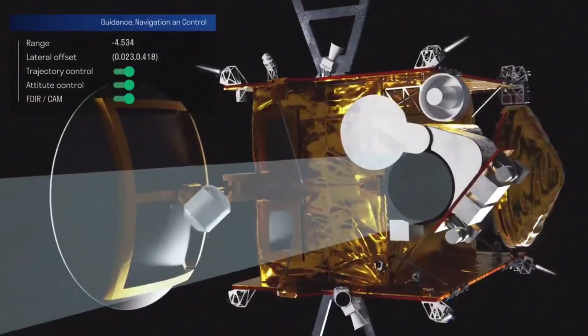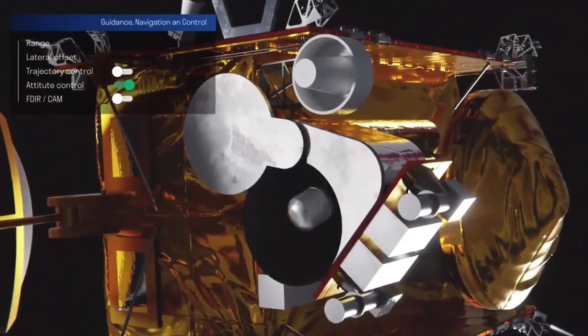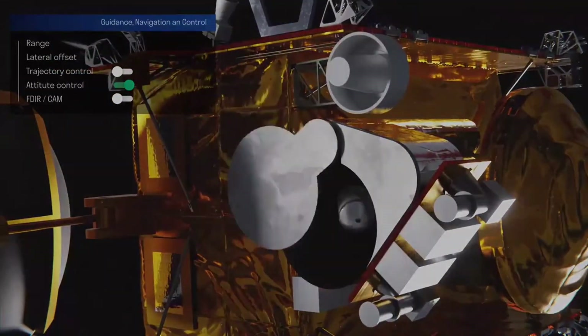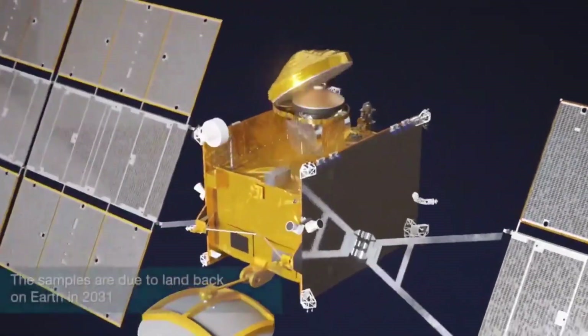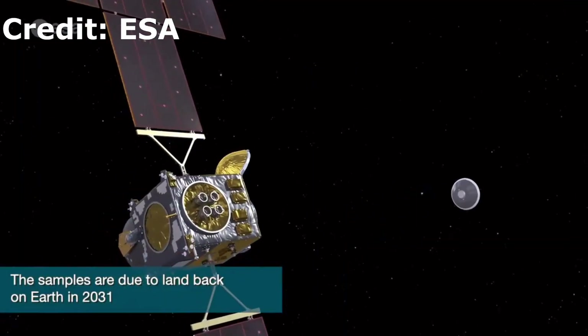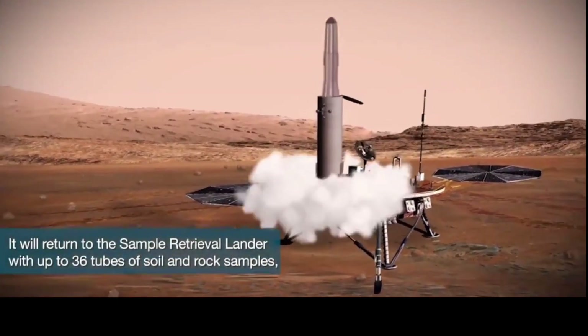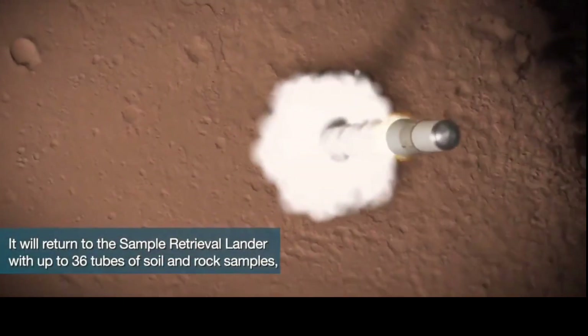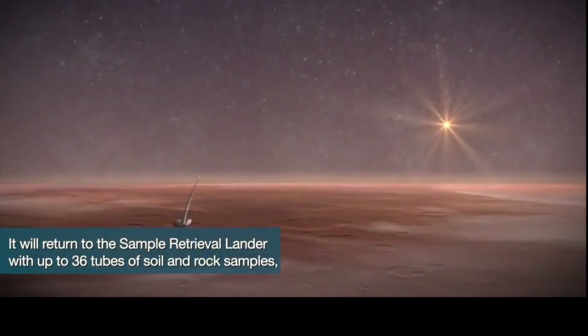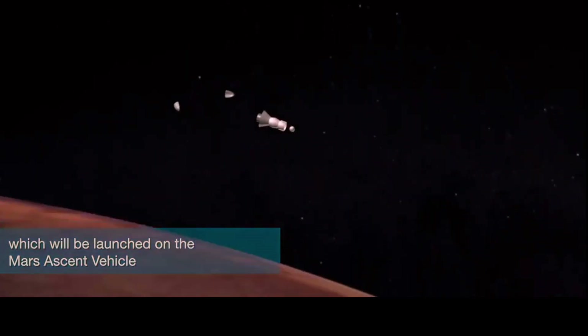The samples collected by Perseverance during its exploration of an ancient river delta are thought to present the best opportunity to reveal the early evolution of Mars, including the potential for life. The Mars Ascent Vehicle will play a key role in the Mars Sample Return mission, and the program's success may well unlock a whole new chapter in the human quest for extraterrestrial life.